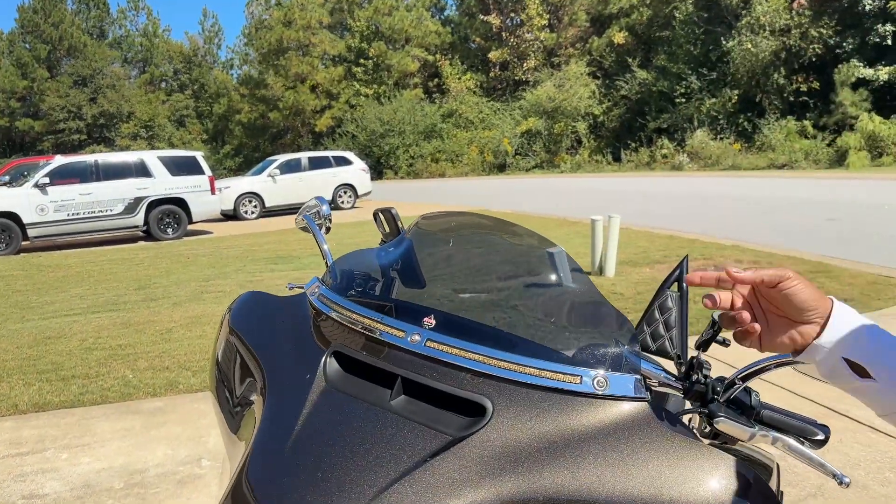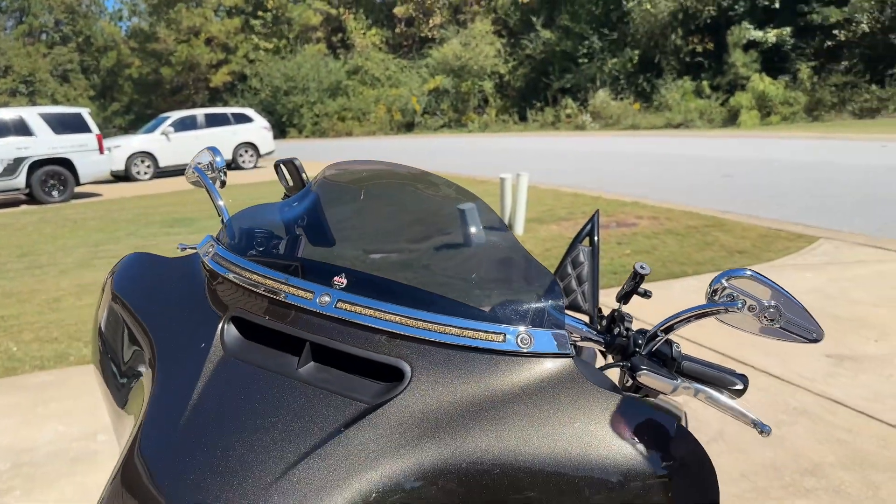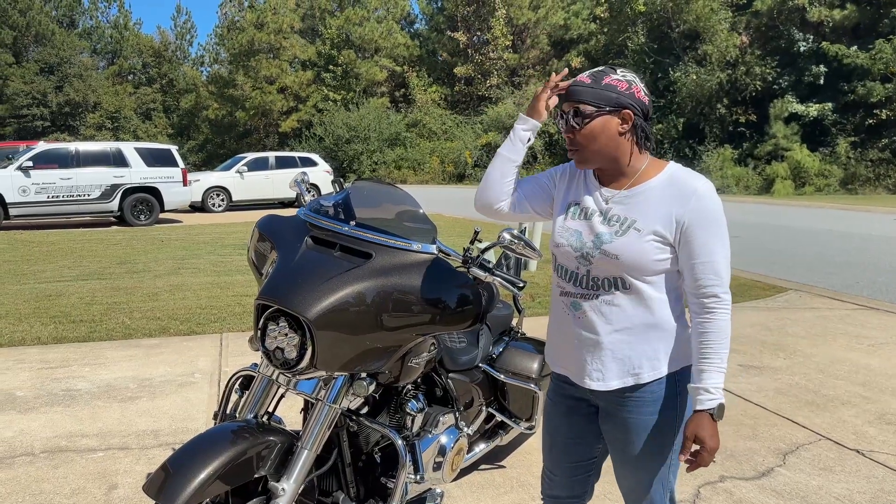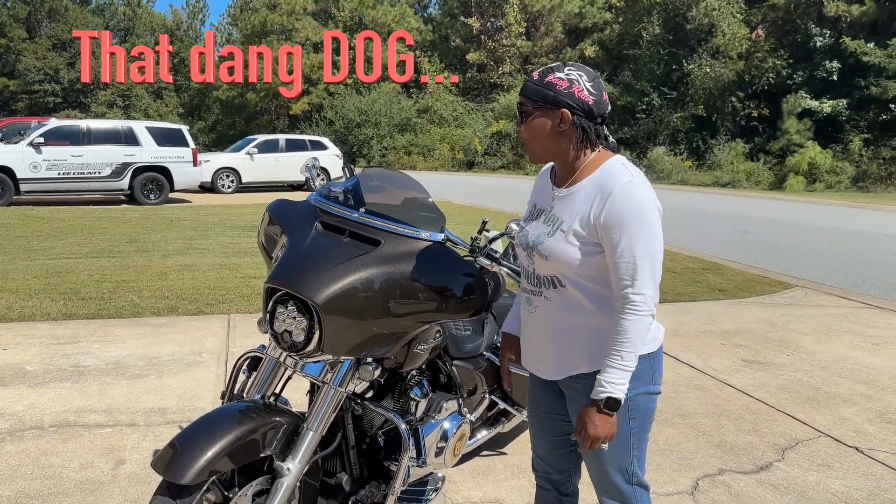Let's start with the visor from Clockwork — this was actually one of the first upgrades we did. I think I'm going to do a taller one because I get some wind buffering over my head, so more to follow on that.